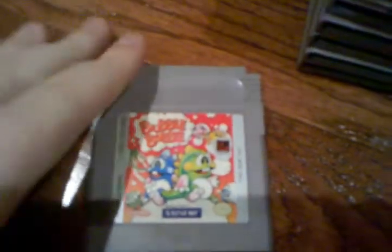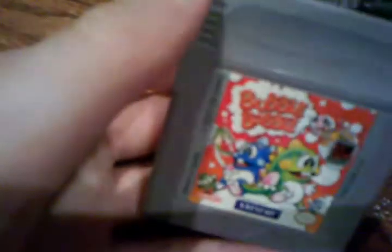We have Bubble Bobble here. I don't think this is a common game for the NES, but this Game Boy version is definitely more common than the NES one.